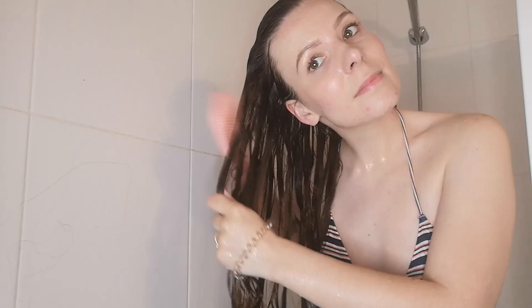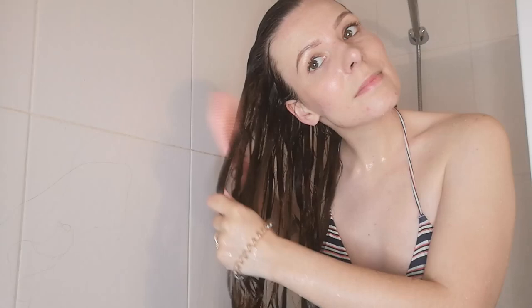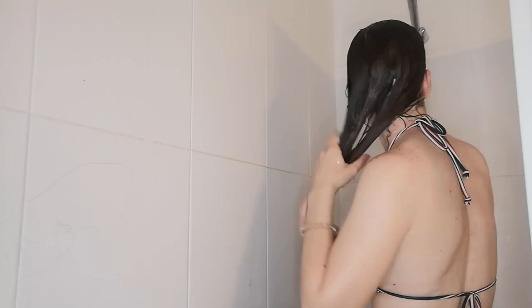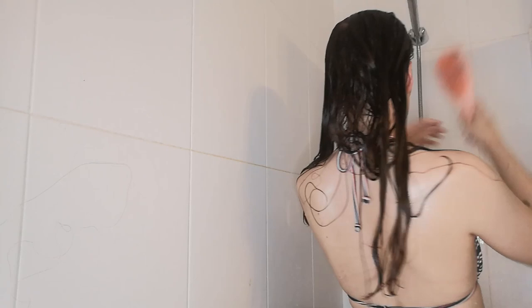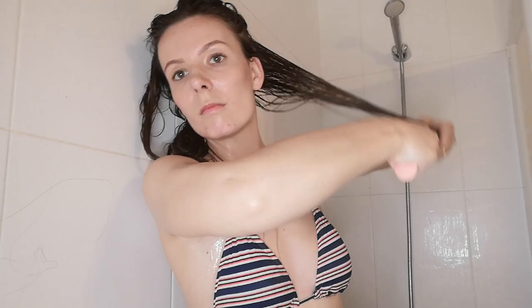I then drizzle a bit of water over my hair and work in some more detangler — which was a struggle today — so I just rinsed it out. Then I took about three pumps of the Floracurl curl activating lotion and worked that through my hair. Luckily that helped add some extra slip, making it much easier to detangle. I brushed that through and then roughly split my hair down the middle.